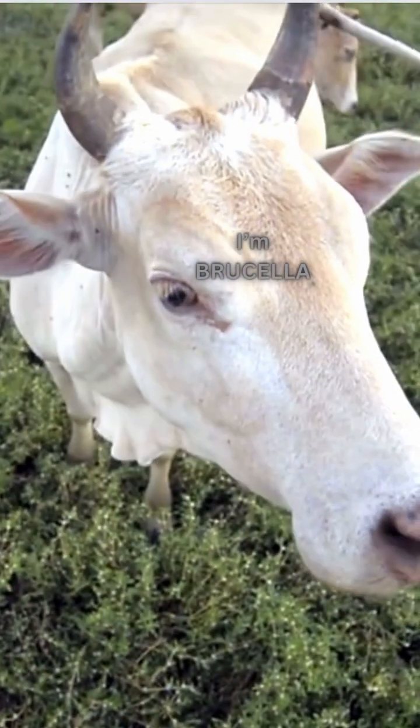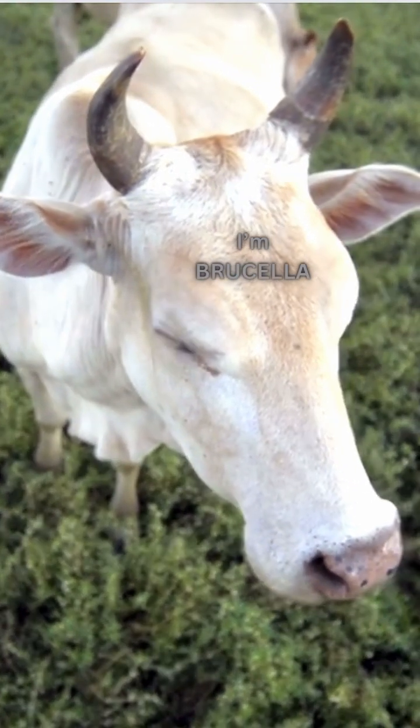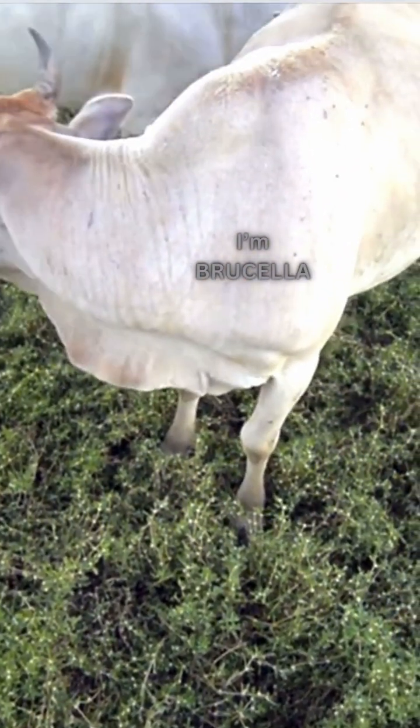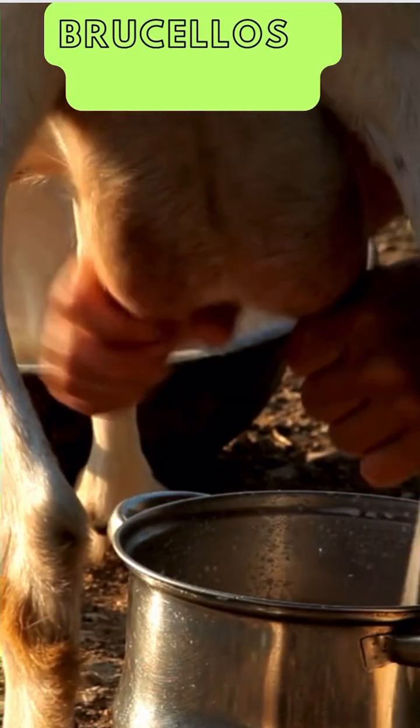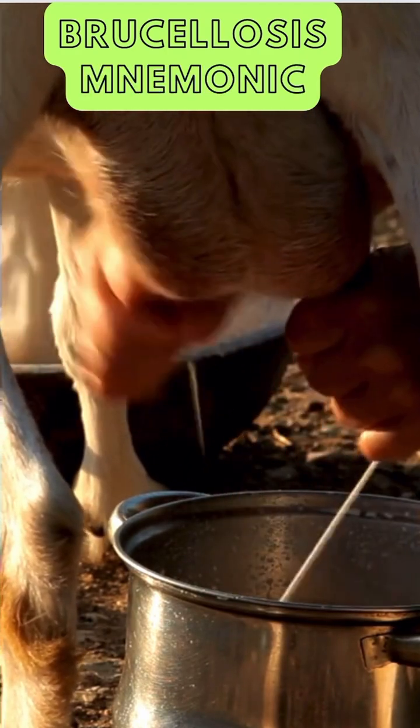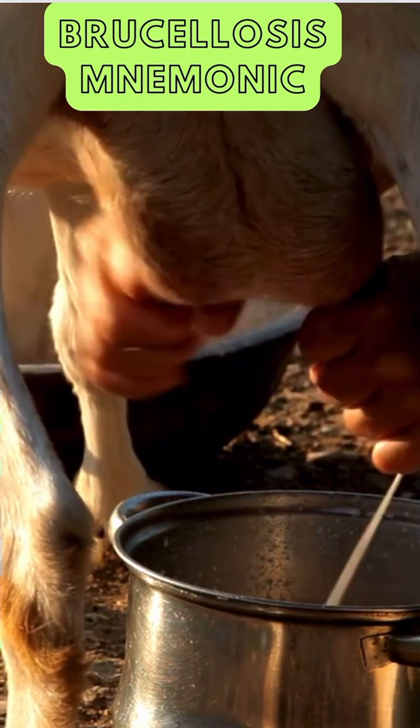Hello, I'm Brucella. Yes, that's my name. And no, I'm not your friendly neighborhood cow. But I do have a knack for causing trouble, especially when you indulge in unpasteurized dairy or undercooked meat. Brucellosis is a zoonotic infection with symptoms you won't forget, just like my name.